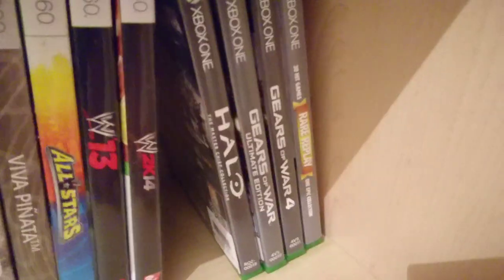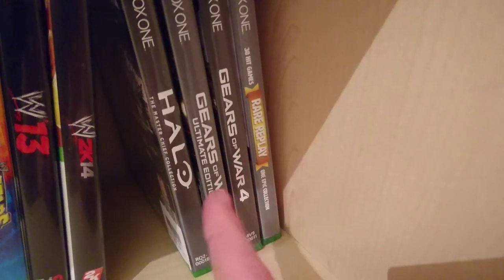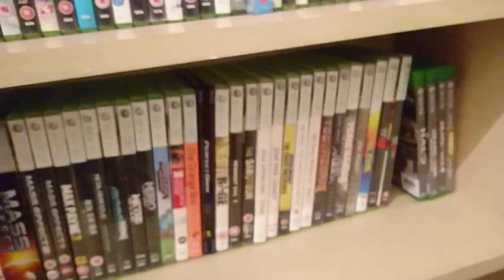I do have an Xbox One but only a few games: Halo: The Master Chief Collection, Gears of War Ultimate Edition, Gears of War 4 — which plays fantastically — and the Rare Replay collection because I wanted to play Conker's Bad Fur Day. I'm about halfway through it.